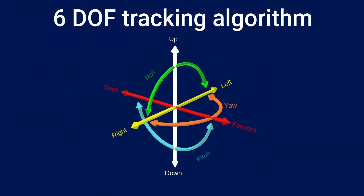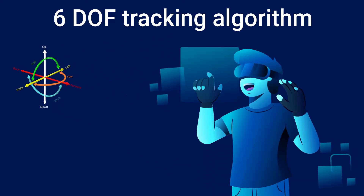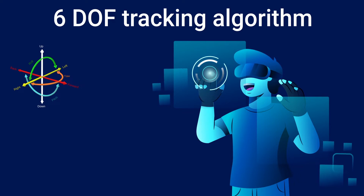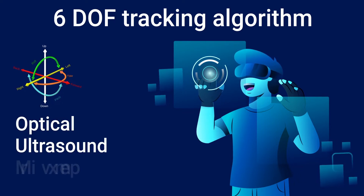Over the past five years, we have developed a 6-DOF tracking algorithm that utilizes a unique combination of sensors to capture a user's or an object's movements — namely optical, ultrasound, and inertial.